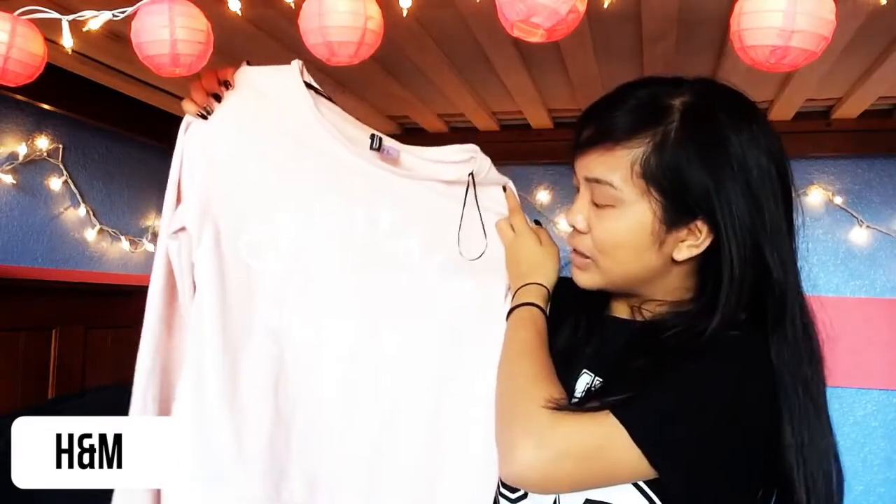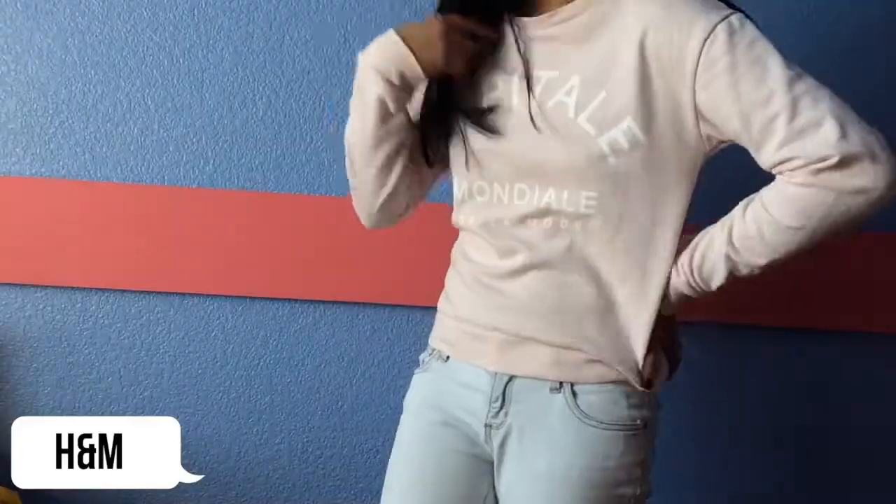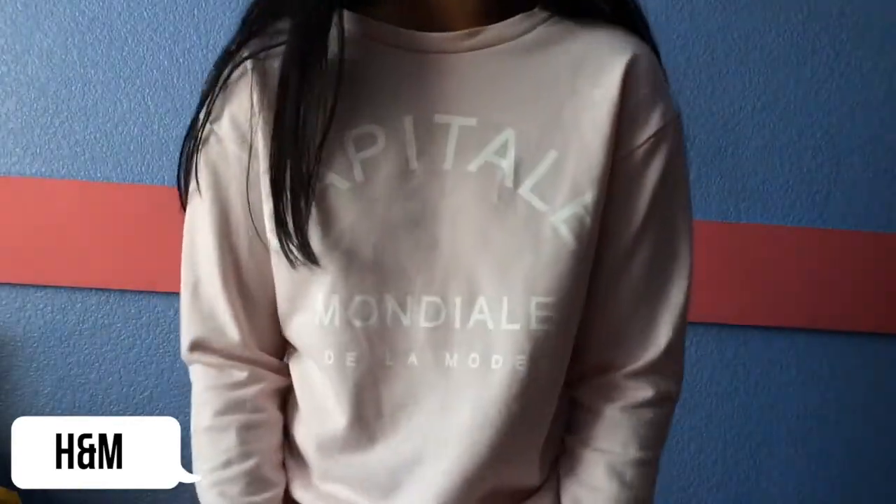The last place I went to was H&M. I kind of regret buying this, but it's this kinda quirky shirt with wording on it — it says 'capital capital' or something. I have a lot of clothes with French writing I don't understand, but they look cool. I also got this long-sleeve that's light pink. I don't like how it drapes in the front and the neck is really wide — I prefer crew neck, so that's not ideal.